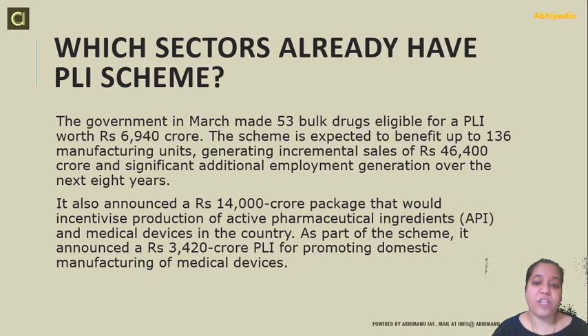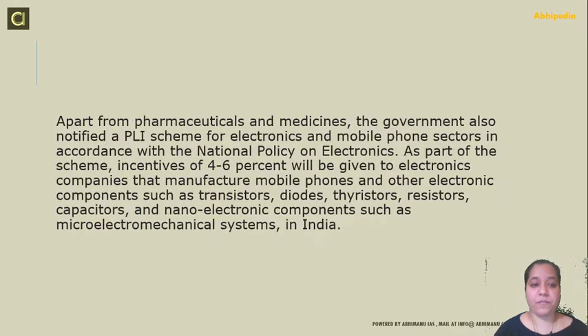The government made 53 bulk drugs eligible for PLI worth 6,940 crore. This scheme is expected to benefit up to 136 manufacturing units generating incremental sales of 46,400 crore and significant additional employment generation over the next 8 years. The government also announced a 14,000 crore package to incentivize production of active pharmaceutical ingredients and medical devices. Apart from pharmaceutical and medicines, the government also notified a PLI scheme for electronics and mobile phone sectors in accordance with the National Policy on Electronics. As part of the scheme, incentives of 4 to 6 percent will be given to electronics companies that manufacture mobile phones and components such as transistors, diodes, thyristors, resistors, capacitors, and nano-electronic components like micro-electrochemical systems in India.